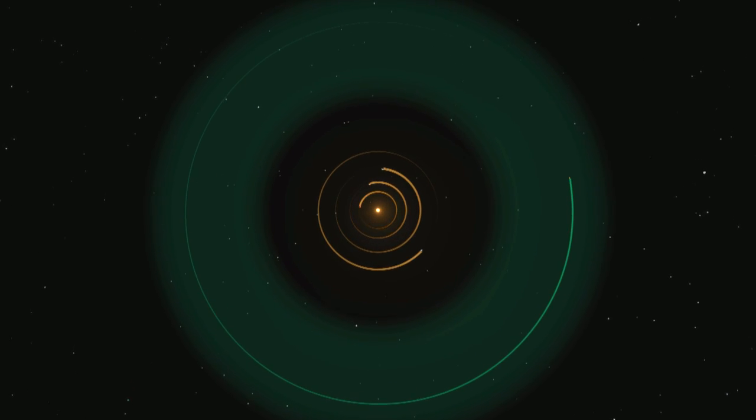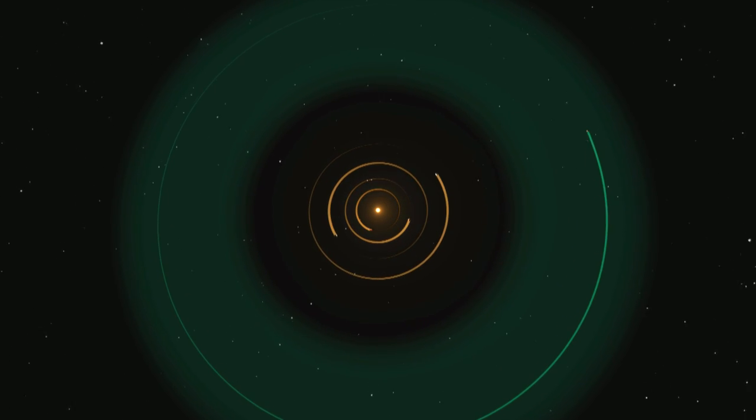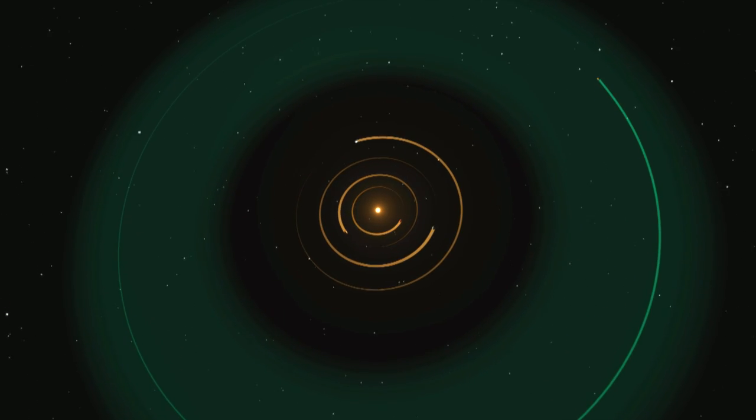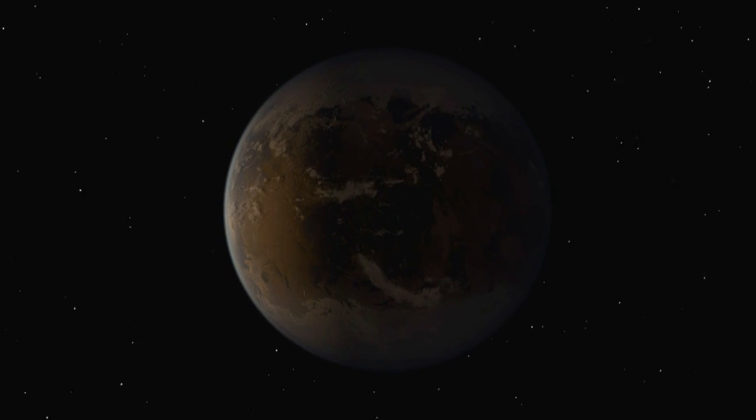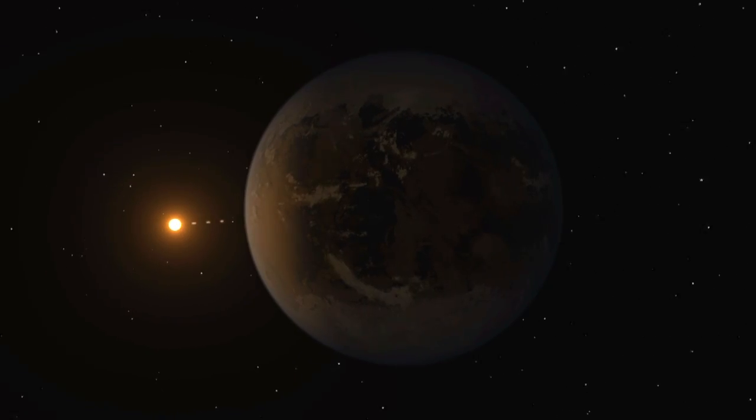Ten of these are less than twice the size of the Earth and orbit in their star's habitable zones. The habitable zone is a range of distance from a star where liquid water could pool on the surface of a rocky planet.